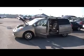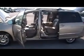Folks, here we are at Mountain View Chevrolet with a local trade — another episode of Look What I Traded For. It's a 2008 Toyota Sienna Limited.